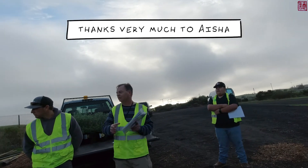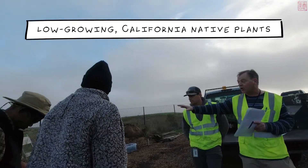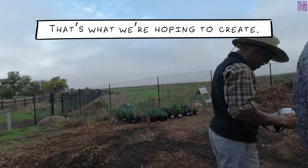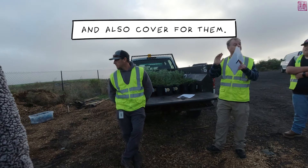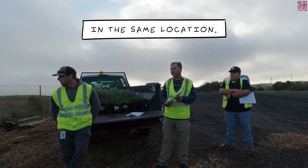So what we're doing with this project here, thanks very much to Aisha who's been involved for the past few years, is planting low-growing California native plants along the perimeter of the fence line. That will provide a food supply and cover for rodents, so we're going to have nesting and foraging areas in the same location.